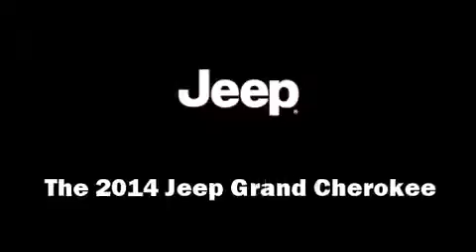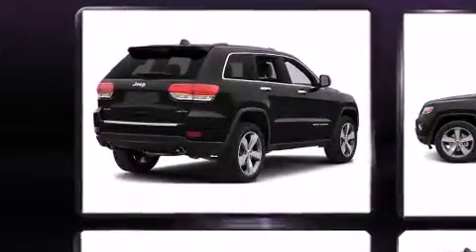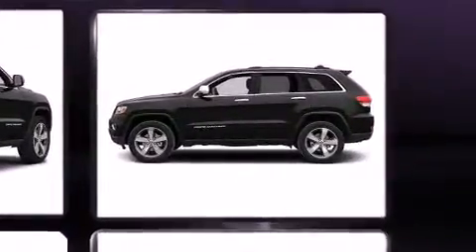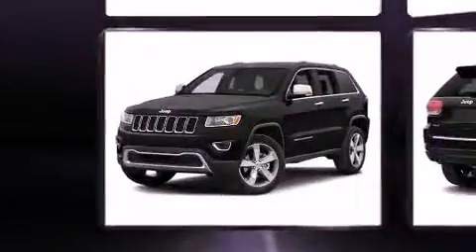The 2014 Jeep Grand Cherokee features an automatic transmission, four-wheel drive, and a refined six-cylinder engine. Jeep prioritized comfort and style by including a rear window wiper, power front seats, a built-in garage door transmitter, a trip computer, remote keyless entry, and voice-activated navigation.